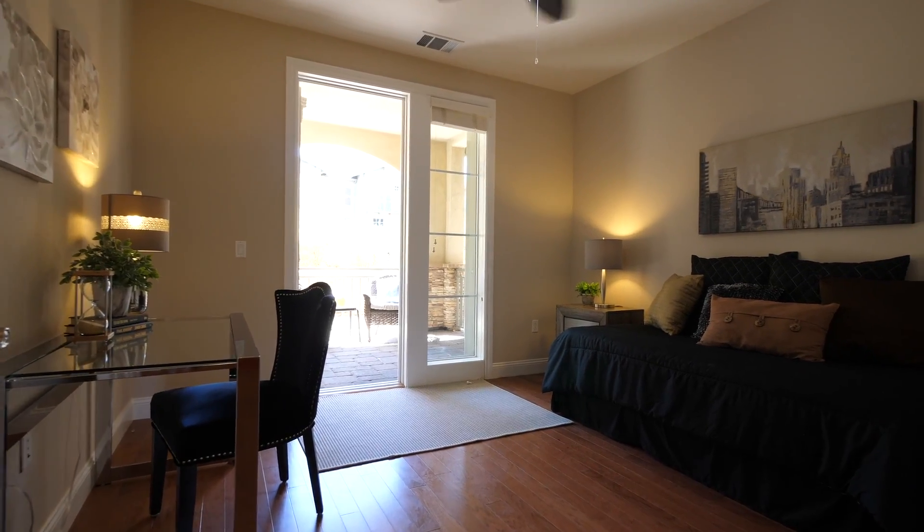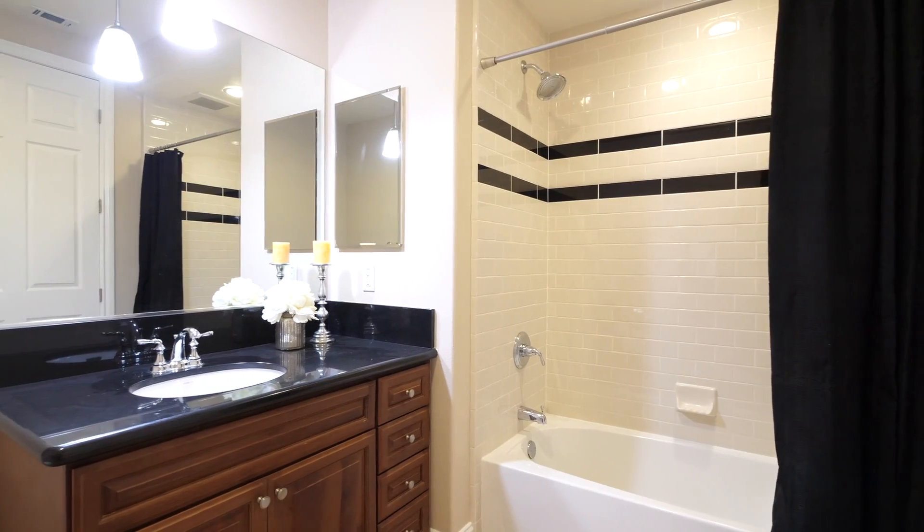There's also a second good-sized bedroom with its own patio access and a second full bathroom.